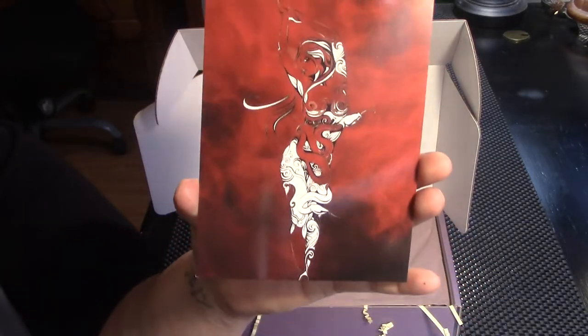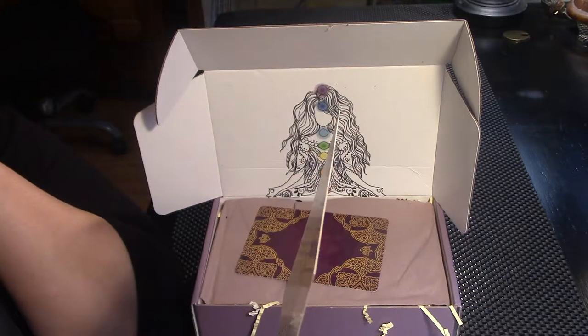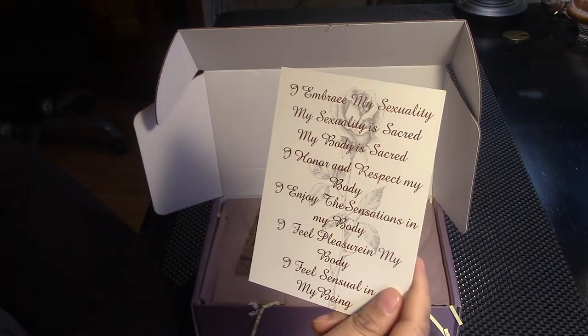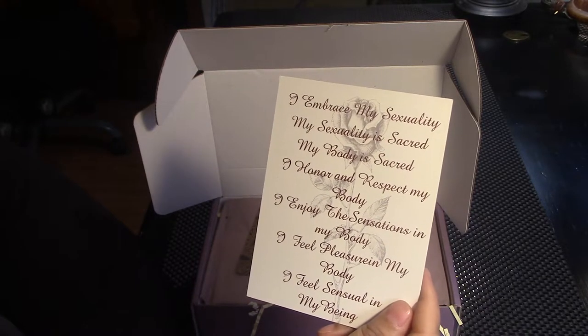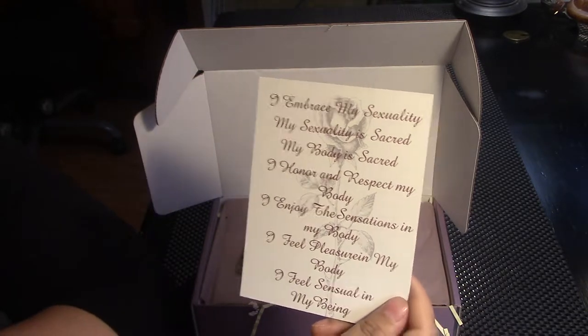It's a woman. I embrace my sexuality. My sexuality is sacred. My body is sacred. I honor and respect my body. I enjoy the sensations in my body. I feel pleasure in my body. I feel sensual in my body. Word.